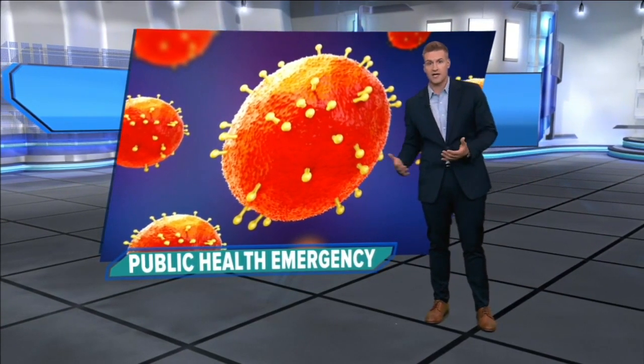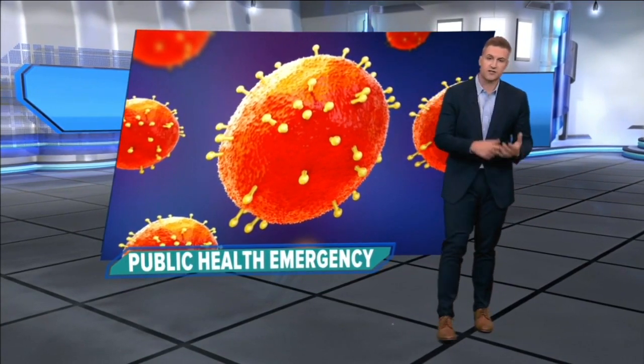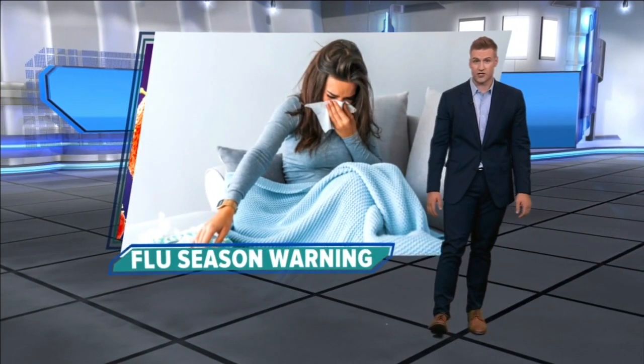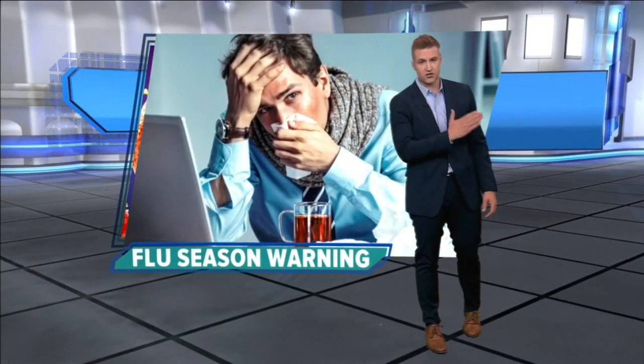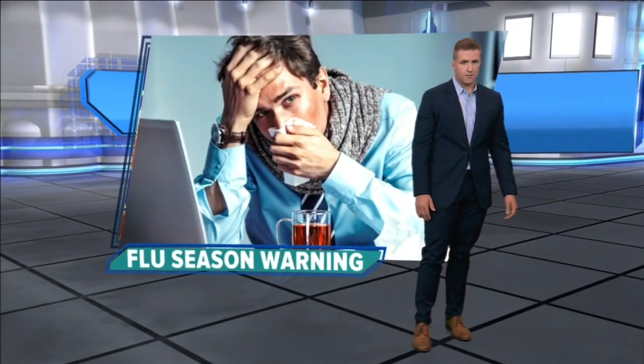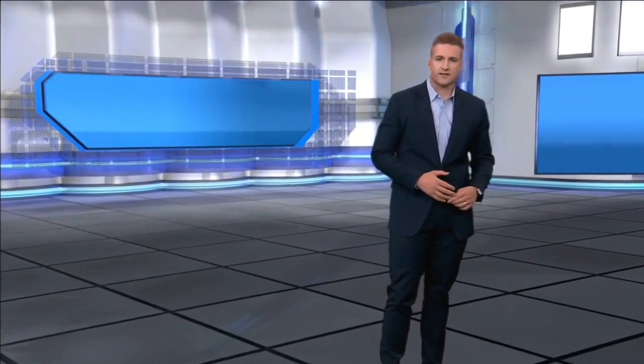Buckle up for what could be a tough flu season this year. The flu is now surging in Australia for the first time since the start of the pandemic, and that can be an indication of what's to come here in the U.S.